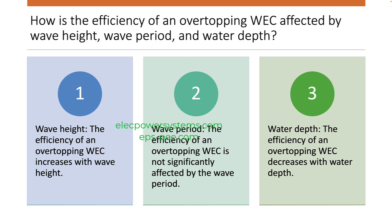The efficiency of an overtopping WEC can be improved by increasing the wave height and reducing the water depth. However, these factors are not always under the control of the developer. Therefore, it is important to design an overtopping WEC that is efficient across a range of wave heights and water depths.